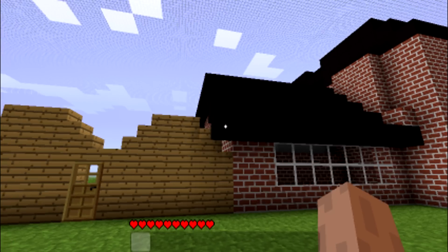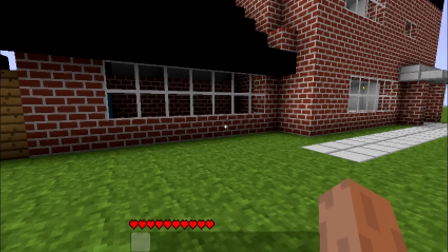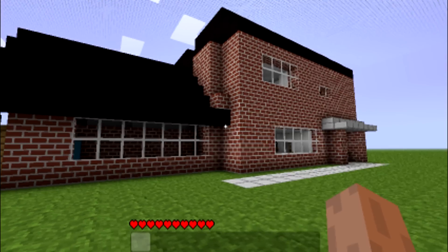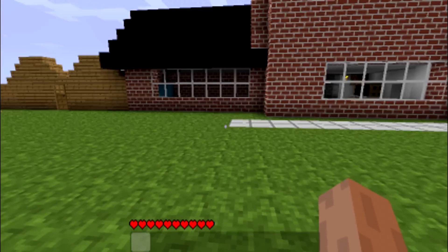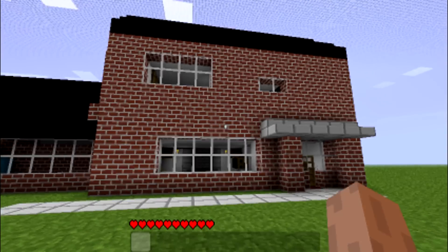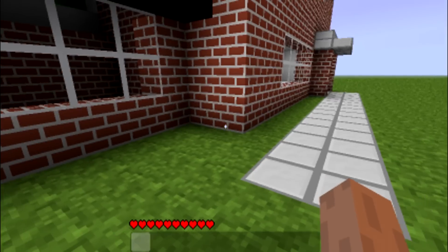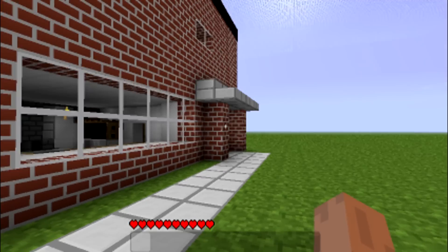Hello guys, my name is Mac and this is RondoGamers. Today I've got a Minecraft video of my house. I've made my house from real life into Minecraft, so it's quite cool. This is what my actual house looks like, but it's a bit different — I'll tell you as we go through.